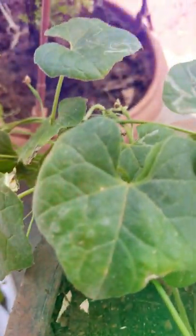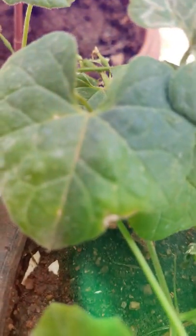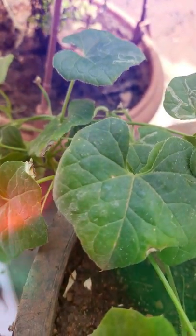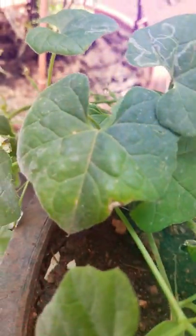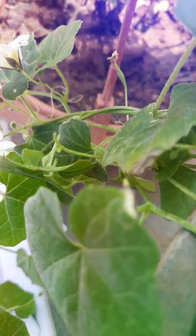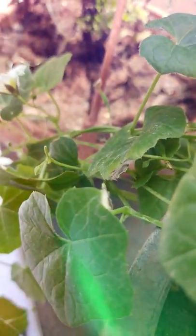This whole plant is also very useful. Tribals use the total plant for all diseases like fever, rheumatoid arthritis, and joint pains. For injuries also, tribals use this whole plant. The leaves are used as an antiseptic for wounds.